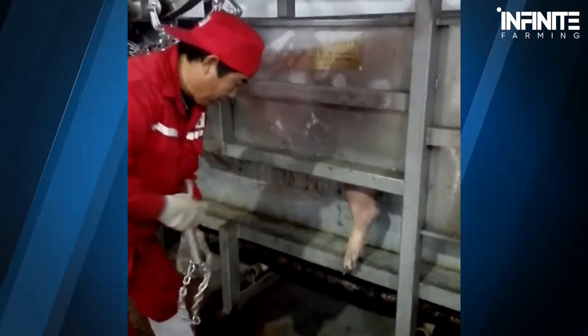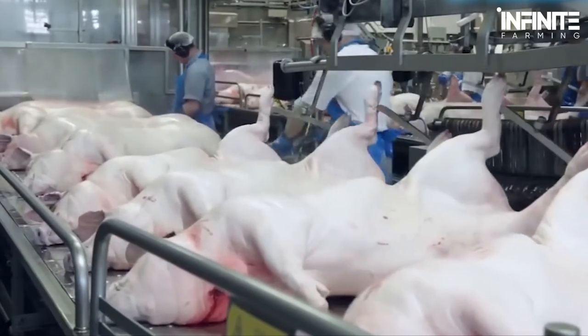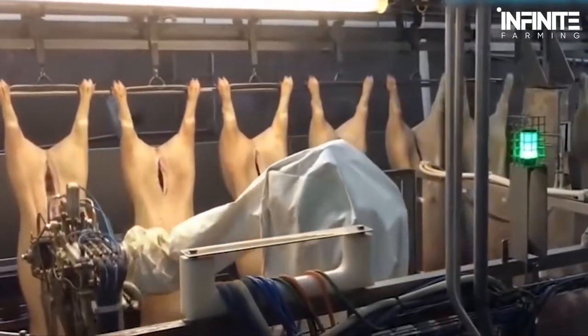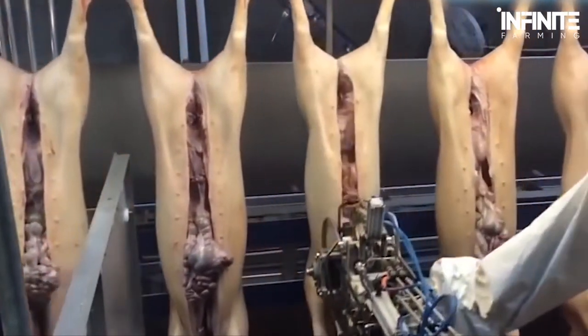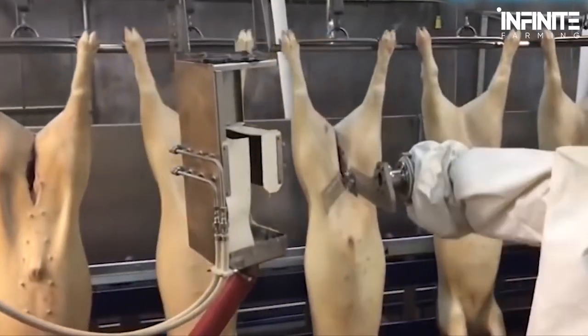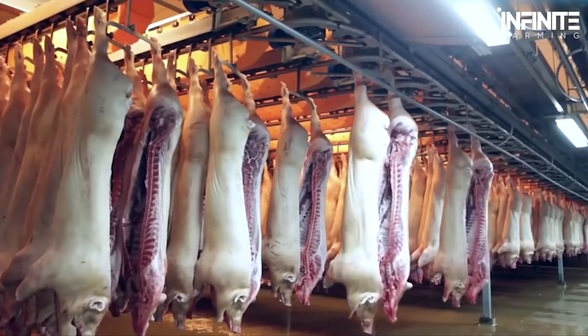Then there are the killing lines, where the pigs are slaughtered before proceeding to the scalding process, where they are put into scalding hot water to kill off all germs and bacteria. The bodies are then placed into a de-hairing machine which removes all the hair from the pigskin, already loosened by the scalding process. After the head is removed from the body, the carcass is graded for trade and tagged. Next in line is the automatic pork cutting machine, which opens up the carcass from the front and finishes the job by cutting it from the back.